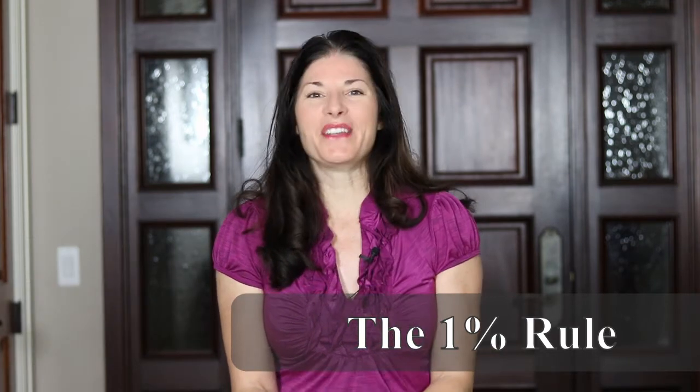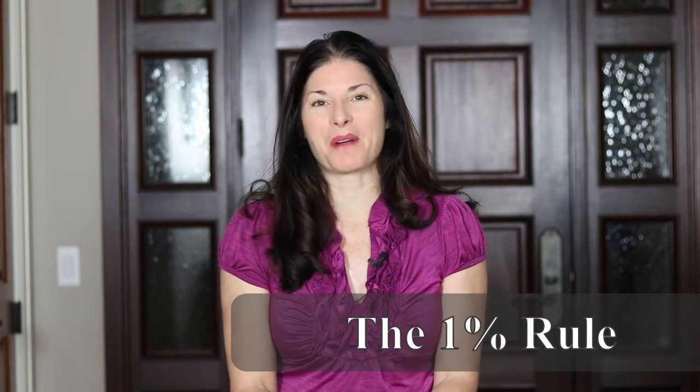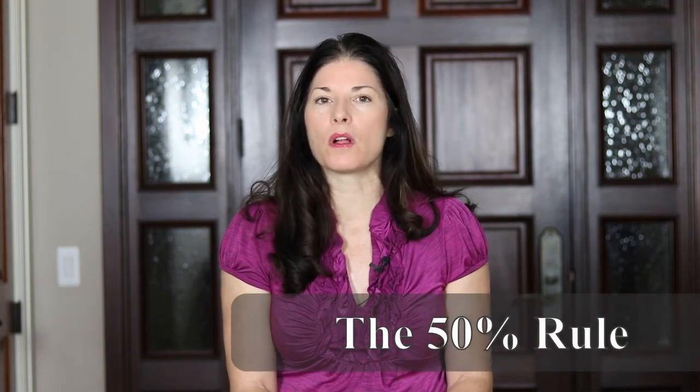That is the 1% rule, and the closer you can get to 2%, you know beyond a shadow of a doubt that it's going to be a great property for cash flow. The next rule of thumb is called the 50% rule.